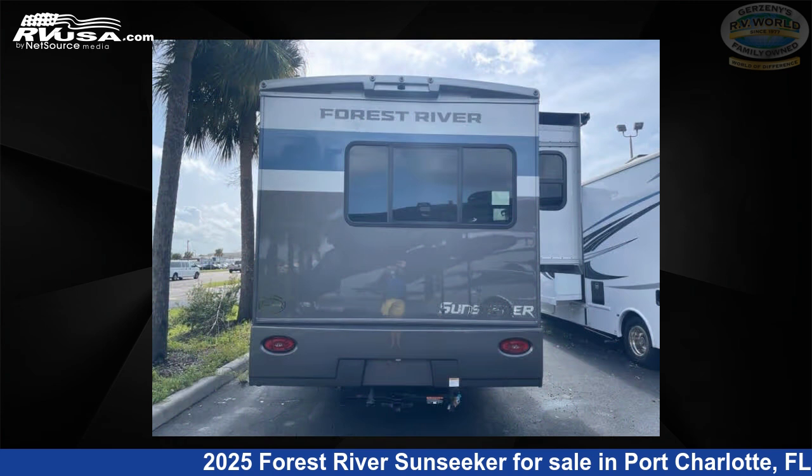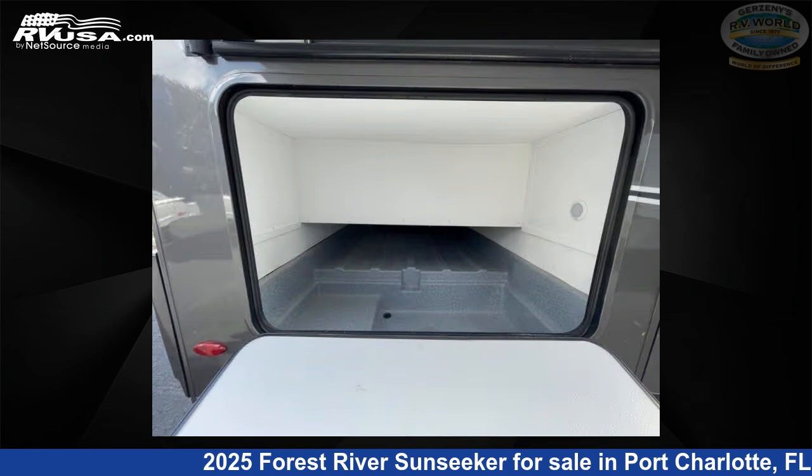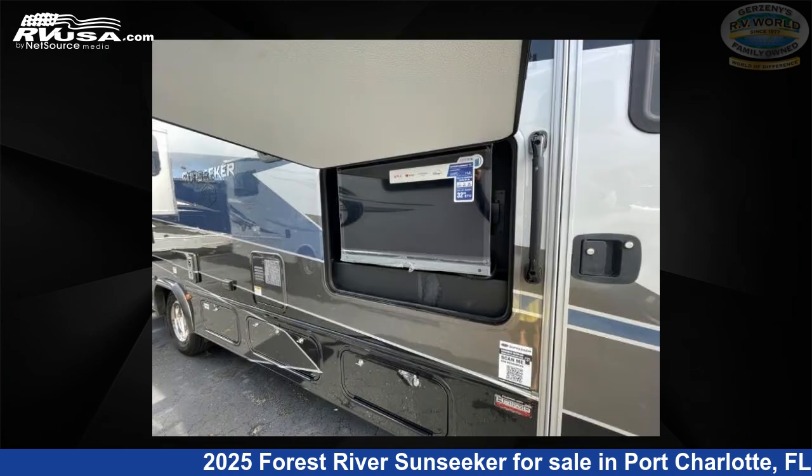This new Forest River is 32 feet 0 inches in length and features sleeps 8, slide-out, and 44 gallons fresh water capacity. The floor plan layout of this Class C features bunk over cab, rear bedroom, and U-shaped dinette.